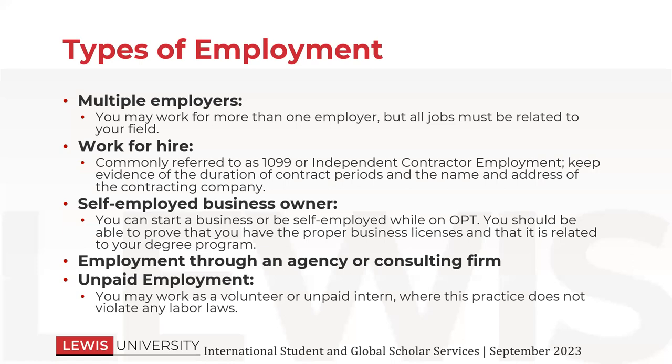Work for hire: you can be a 1099 or an independent contractor. You would just need to show the documentation and make sure that you have that all figured out and that you are employed. Sometimes if people are starting up a business, you can also be a self-employed business owner. That is fine as well — you would provide the documentation just as you would if you were working for somebody else. You can also be employed through an agency or a consulting firm.